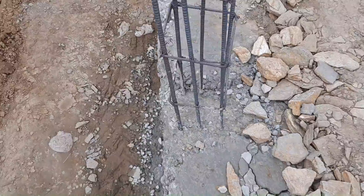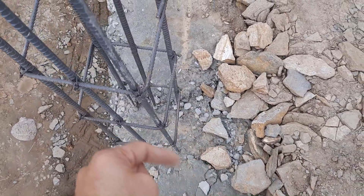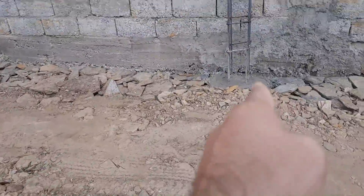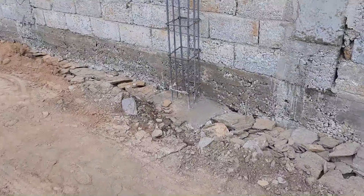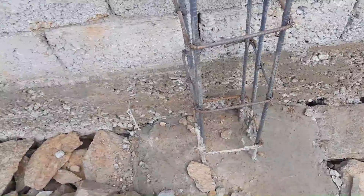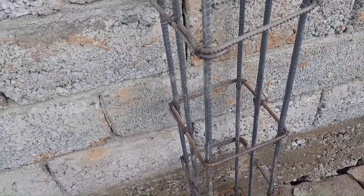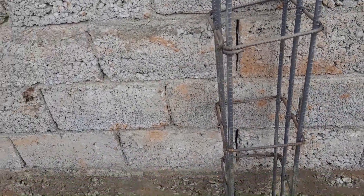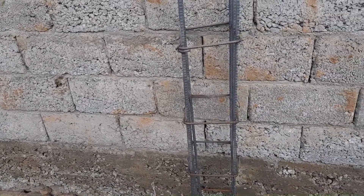I don't know who is doing the supervision of this kind of project. Maybe they don't have a supervisor on the construction site. This is just the work of a contractor. If you don't know about construction work and you give construction on contract, you will see these kinds of mistakes. You will never see this kind of footing and column for a four-story building.